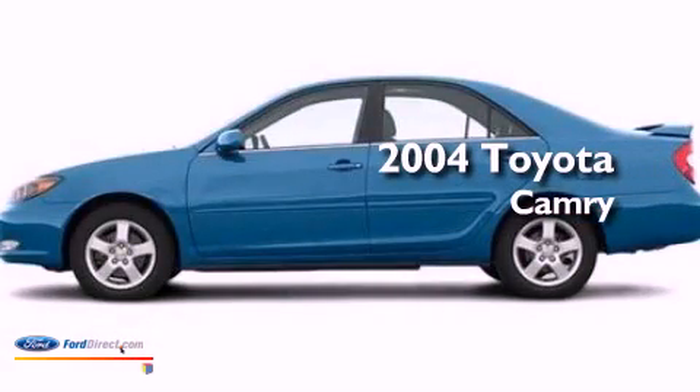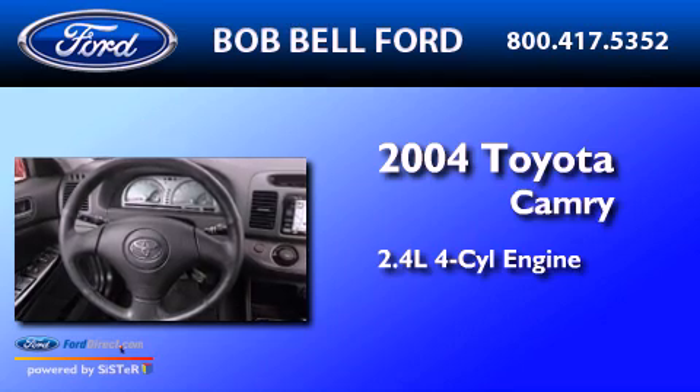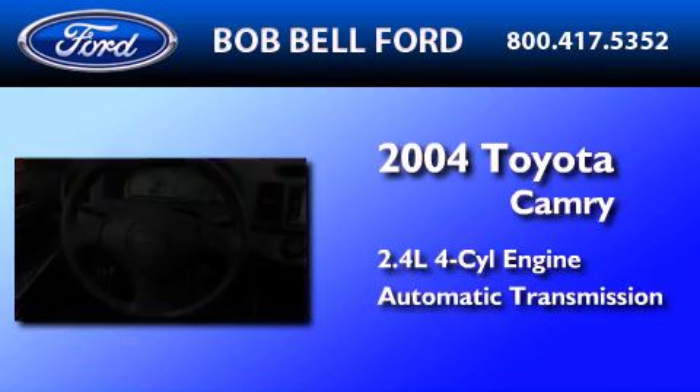This is a 2004 Toyota Camry. It features a 2.4-liter, four-cylinder engine and an automatic transmission.